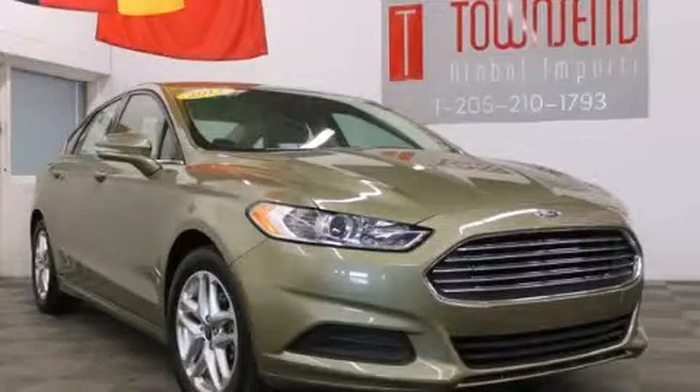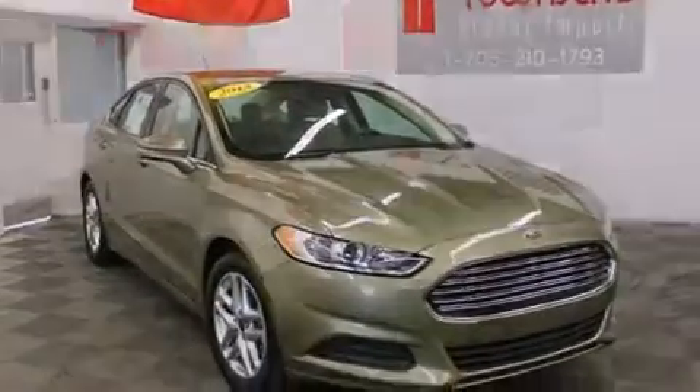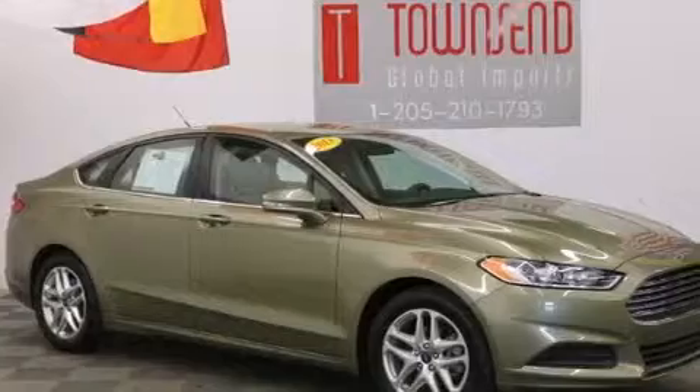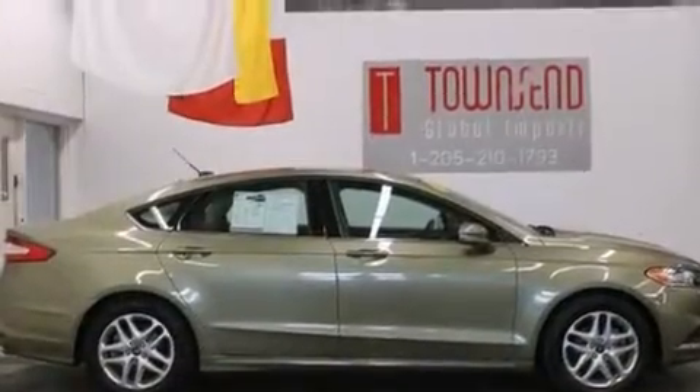This is a 2013 Ford Fusion. It features a 2.5-liter four-cylinder engine and an automatic transmission. Its top features include aluminum wheels and hill start assist.